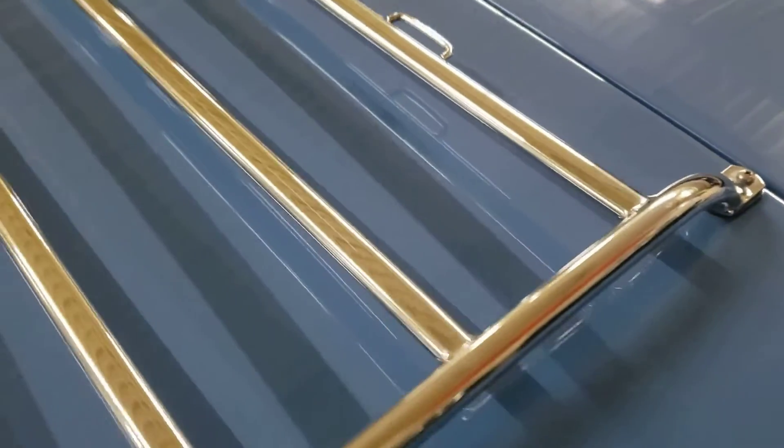Rubber, a little blemish there. Chrome on the luggage rack. I don't want to get too close now that the reflection is getting it, but as you can see, no pitting.